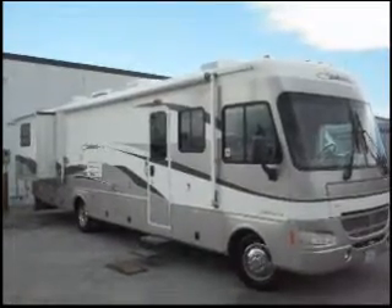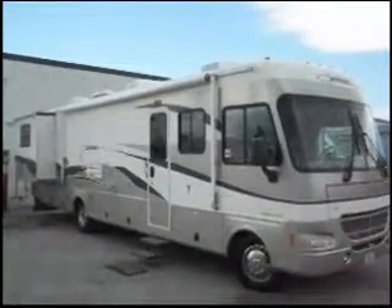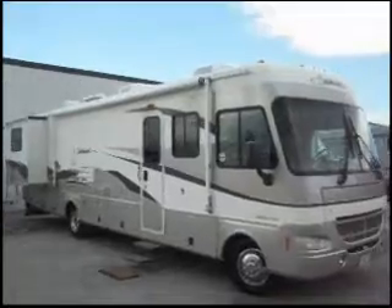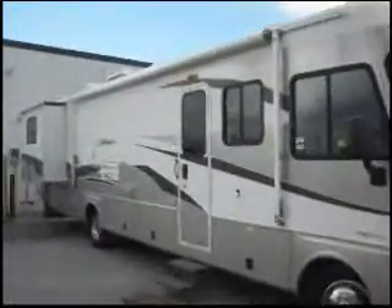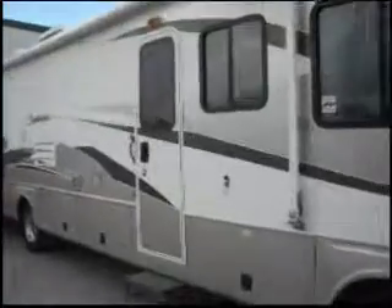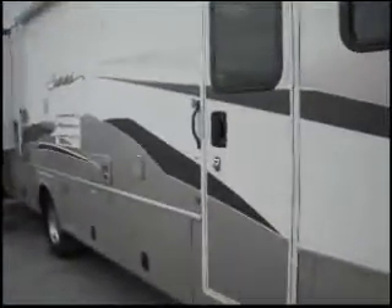This is a 2003 Fleetwood Southwind. It's 37 feet long, it has two slide outs, and it only has 17,000 miles. It also comes with a Winegard satellite and a Blue Ox tow bar.